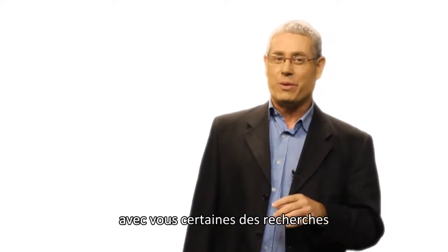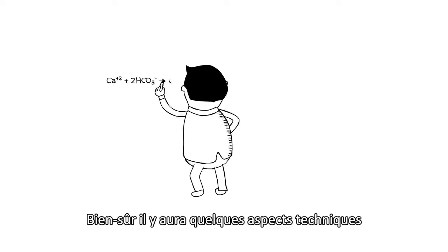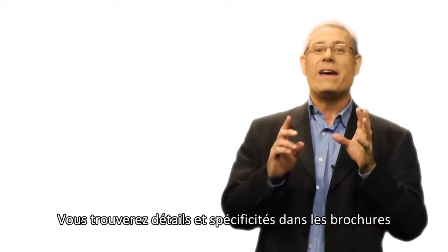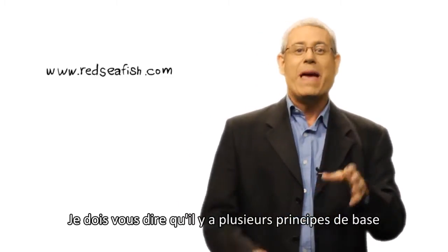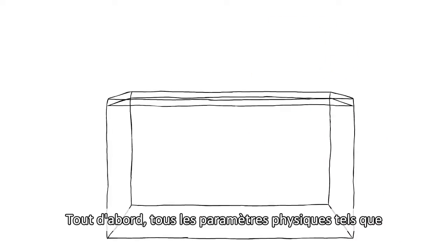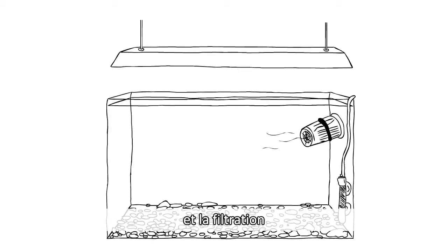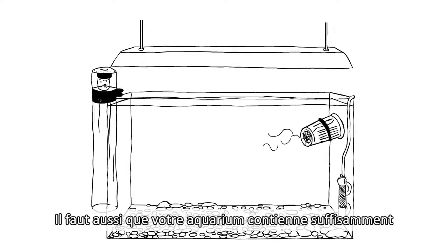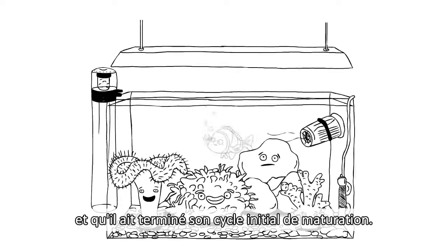I thought it would be a great idea to share some of the research that went into its development. There will be some science and technical aspects, but my aim is to give you an overview. You can find the details and all the specs in our brochures, which you can download from our website. We make several assumptions for the implementation of the RCP: we assume that all physical parameters such as lighting, temperature, water circulation, and filtration are all reef specs such as we provide with our MAX aquariums. We also assume that your aquarium includes live rock and has already undergone its initial maturation cycle.